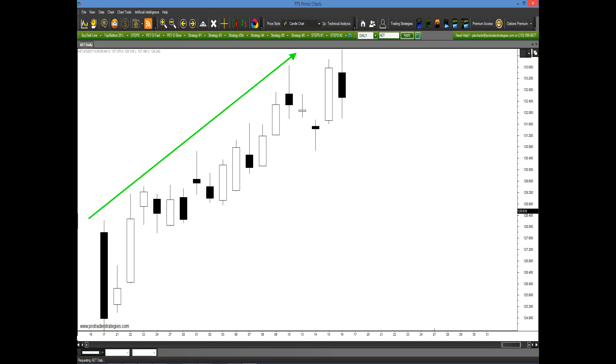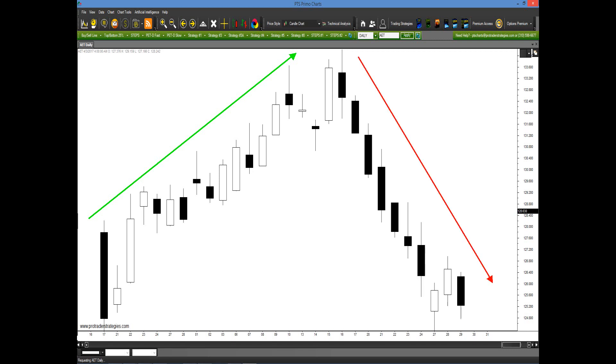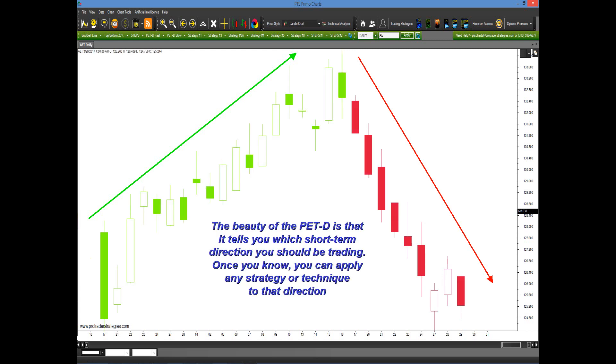For example, as we look at this older chart here in Aetna, just when you think it was going straight up, all of a sudden it changes directions. So what would our translator have said in order to help you? Well, by clicking on the PET-D on the PTS Primo charting platform, it automatically changes the colors either green or red. The beauty of the PET-D is that it tells you which short-term direction you should be trading — obviously green for up, red for down.